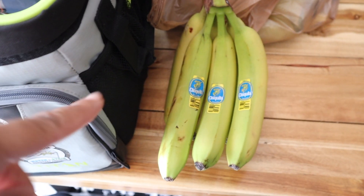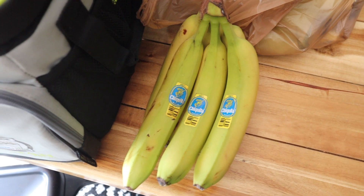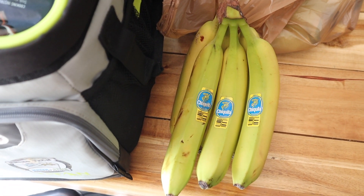Let's start with what's right in front of us, which is these bananas. These were 43 cents a pound and I ended up paying $1.20 for the entire bunch.